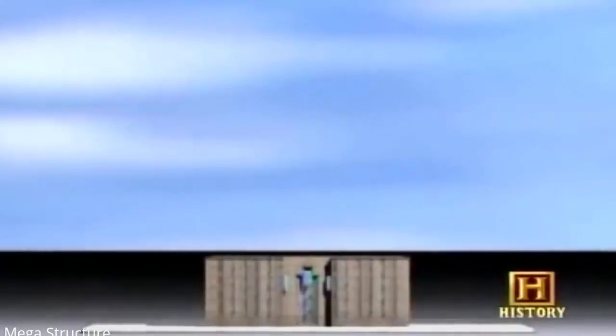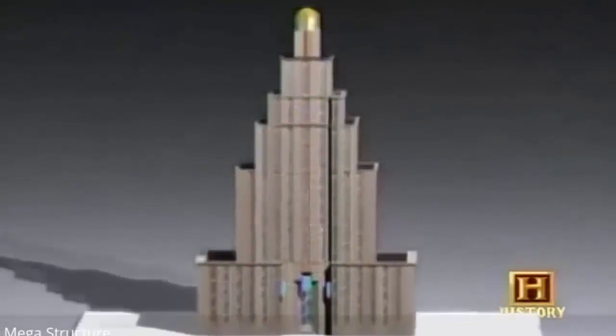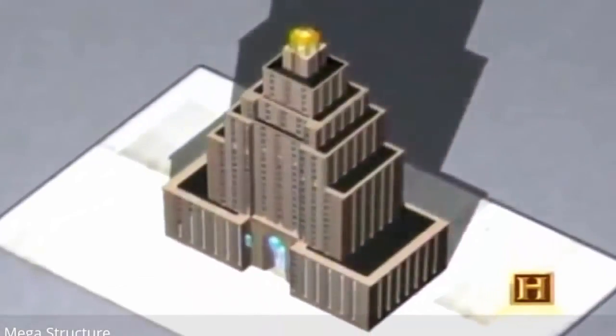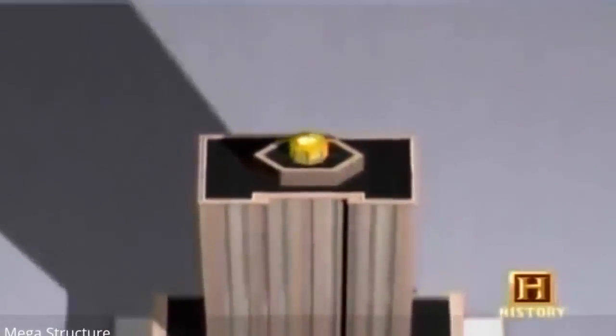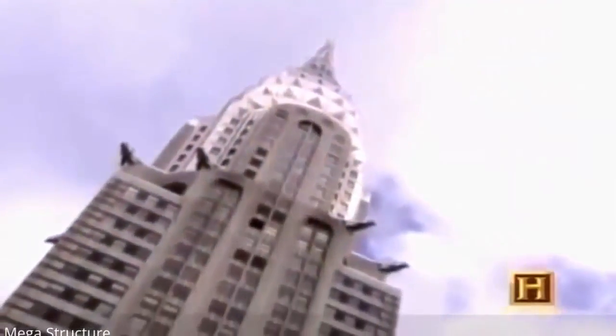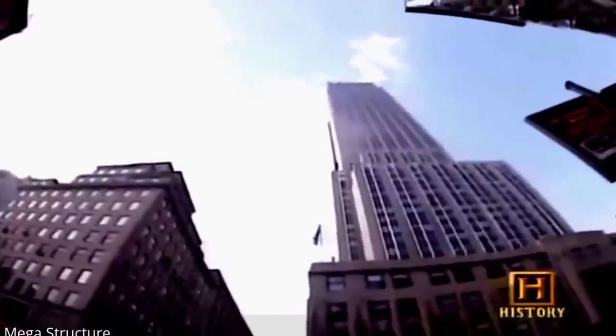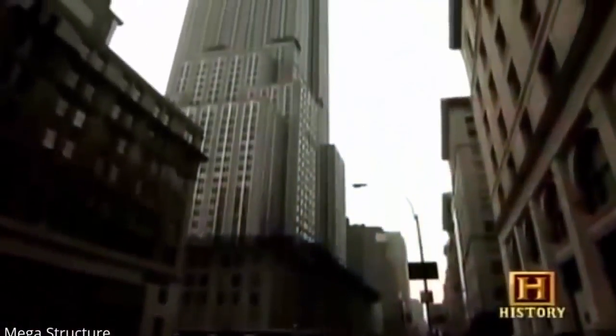Under the new zoning ordinance, a building could only rise so high before stepping back from the street — the higher the building, the more setbacks it required. However, setback laws didn't restrict building height: a tower occupying no more than 25% of the lot was allowed to rise as high as technology could push it. Classic 1920s towers like the Chrysler Building and the Empire State Building — with their slender spires rising from a pyramidal base — are the characteristic Art Deco skyscrapers, their form dictated by the template decreed by the 1916 zoning law.